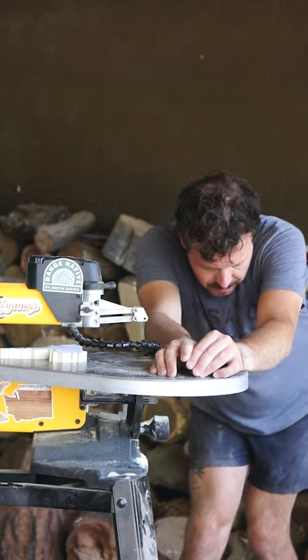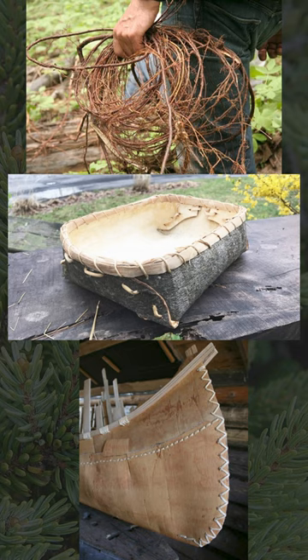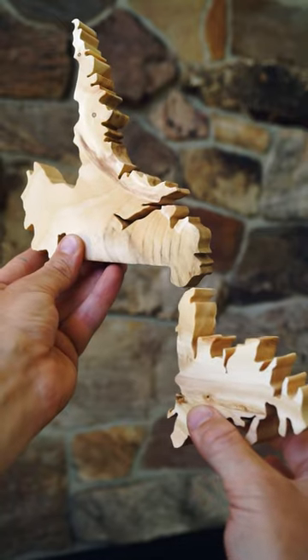The tree also holds a deep cultural importance in the province. Traditional indigenous uses include using its edible needles as a crucial source of vitamin C, and its roots are useful as a thread-like material for sewing snowshoes, canoes, and birch baskets.